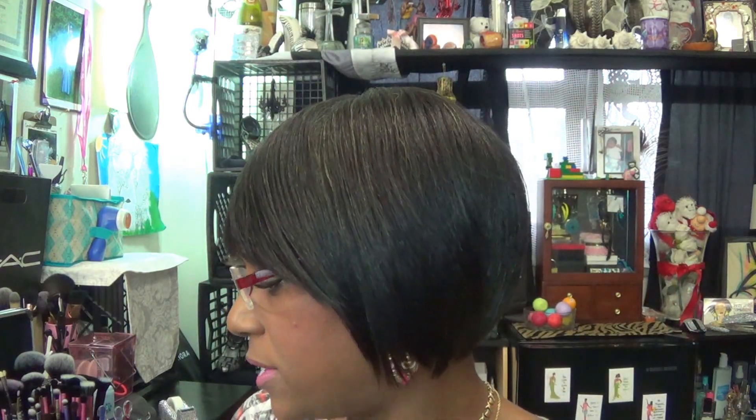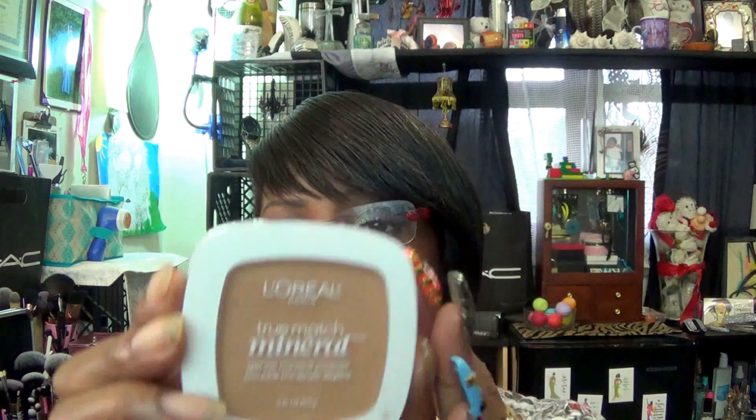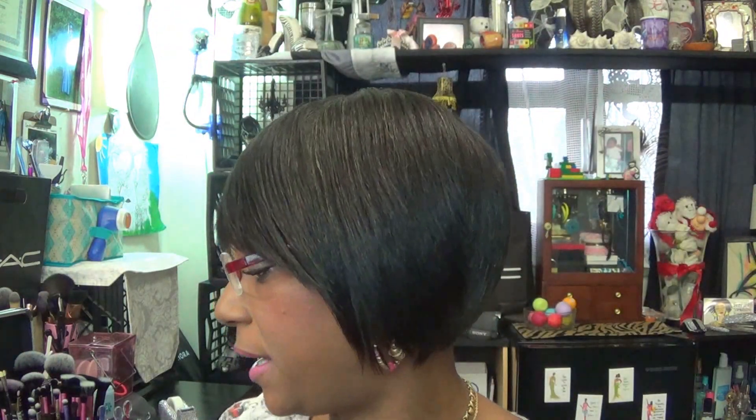On my brows, I have my Anastasia Brow Wiz in Ebony, and I also use the concealer to sculpt my brows. The pressed powder I have on my face is my L'Oreal True Match Mineral Powder in Classic Tan — we're trying to use that up for the year.